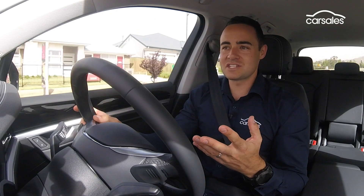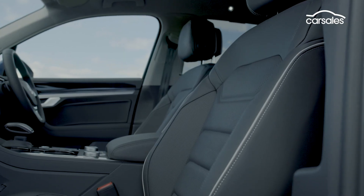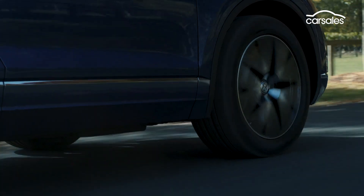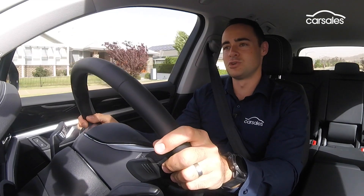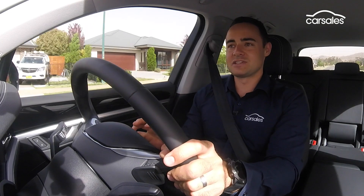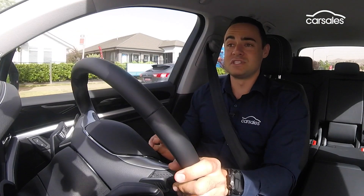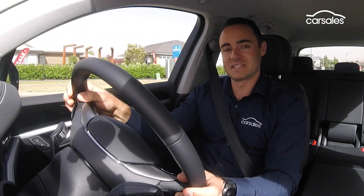That launch edition was essentially a burger with the lot — it had top-of-the-line Savona leather, 20-inch wheels, and air suspension, as a $90,000 SUV should. The $80,000 version is pared back a little bit in terms of equipment, but the good news is the bones of it are exactly the same.